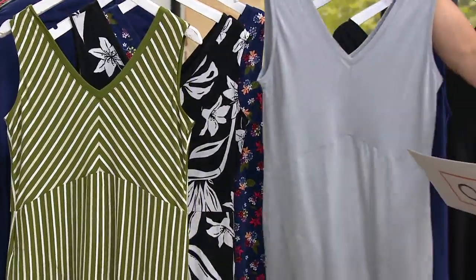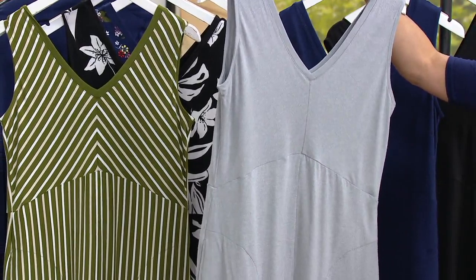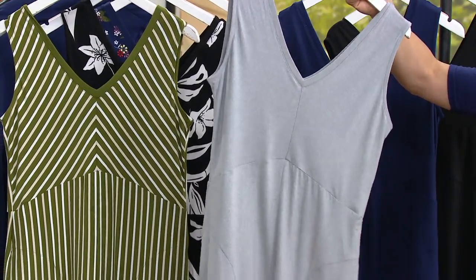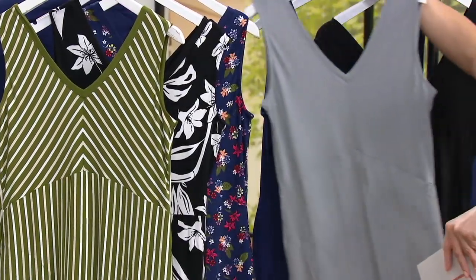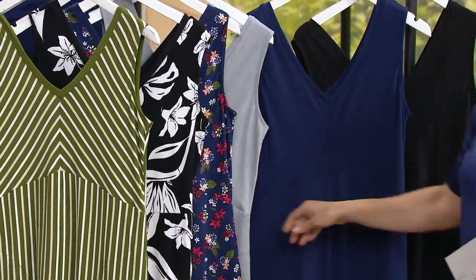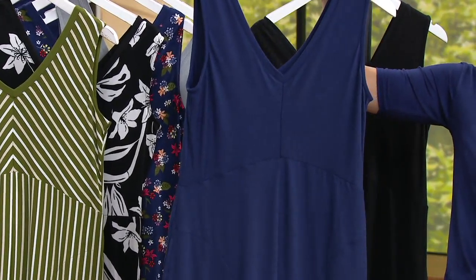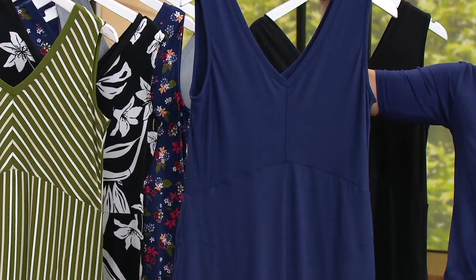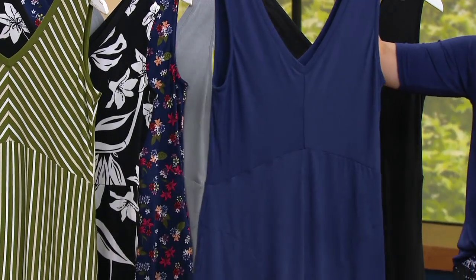Then we move into some solids. This is beautiful — light gray heather. You could make this one a little bit sportier if you just throw on some tennis kicks. This one is called Patriot Blue, seen on Rebecca. We're thinking about maybe outside barbecues this summer — you're wanting some Americana colors, this is going to be great for you.